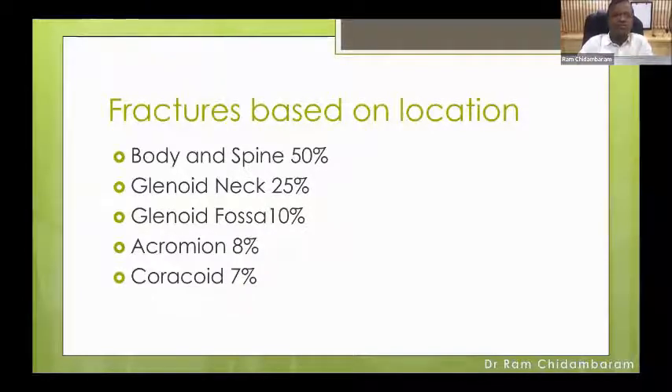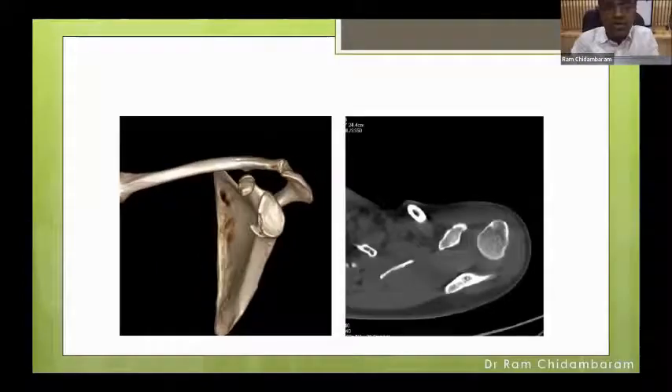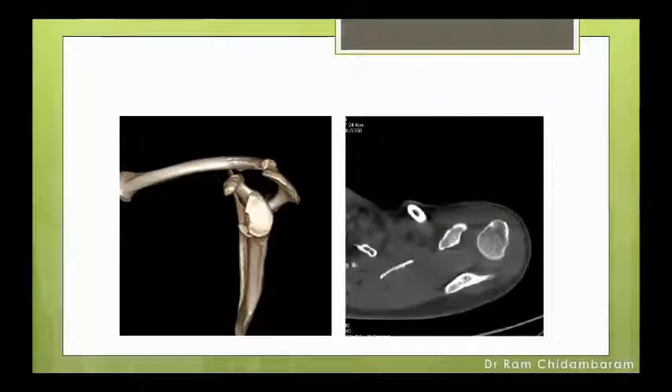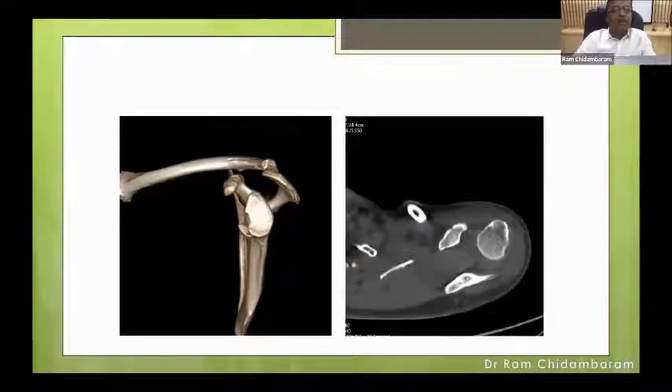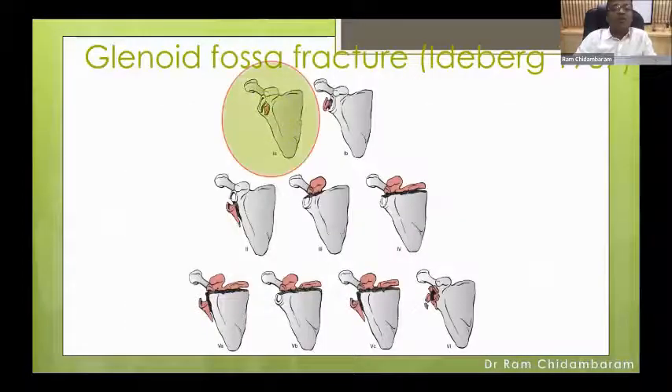Fractures based on location can be body and spine, glenoid neck, glenoid fossa, acromion, and coracoid. Let us go through the cases. A 44-year-old man, bike hit against a lorry, sustained a dislocation of the shoulder. On the reduced X-ray, you could see a small irregularity in the anterior glenoid margin. This is a marginal anterior bony Bankart-type lesion, confirmed on CT scan. This comes under glenoid fossa fracture, Ideberg classification type 1a — 1b is posterior, 1a is anterior marginal fracture.